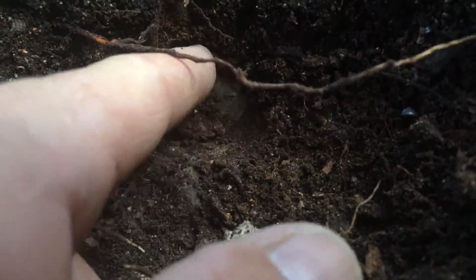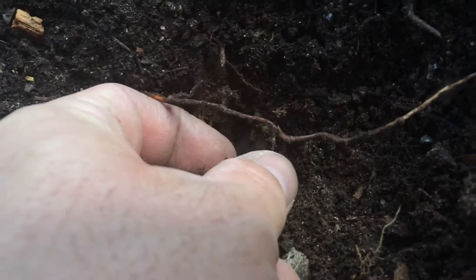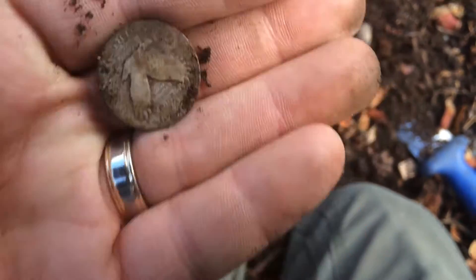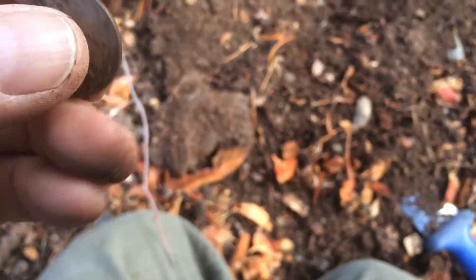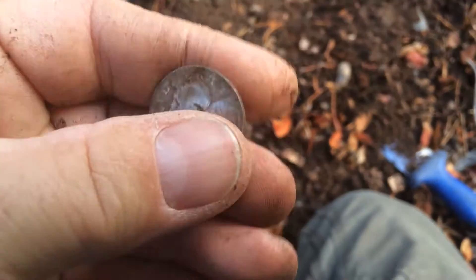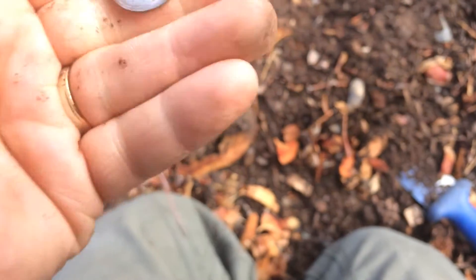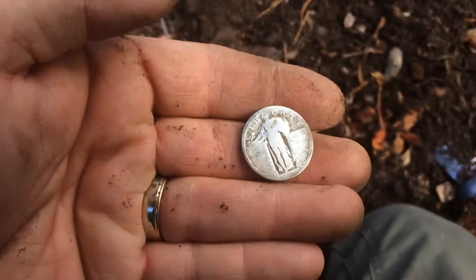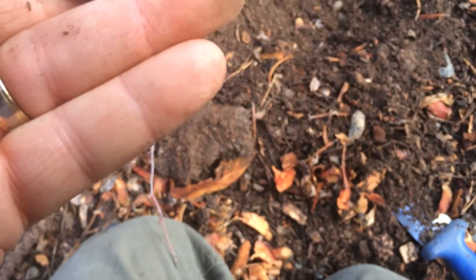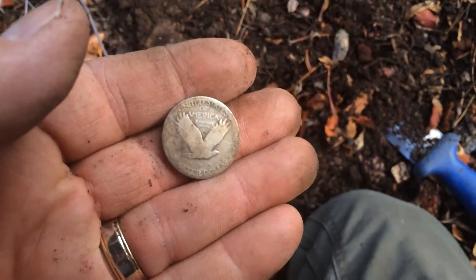Looks like a quarter. Oh, wait a minute — we've got ourselves something special here. That is a Standing Liberty Quarter. Wow, oh that's nice. That looks good. See if we can catch a year on this — a lot of these didn't have years. Don't think I'm going to get a year off this one. No year on it, but it's still very cool. Got some wear to it. Got the three stars under the eagle. Very cool.